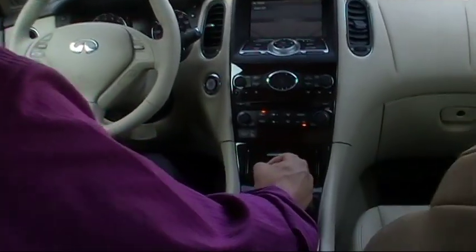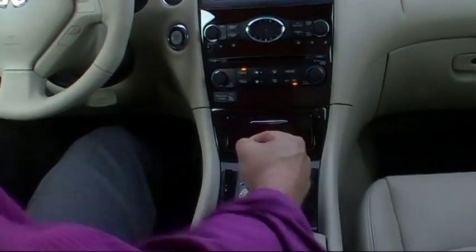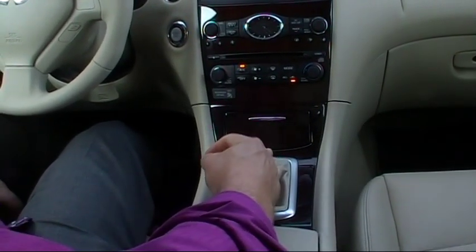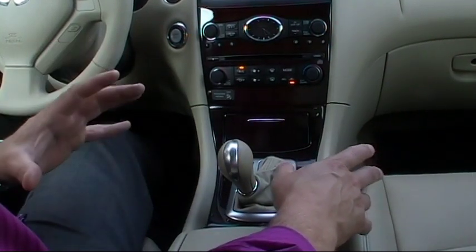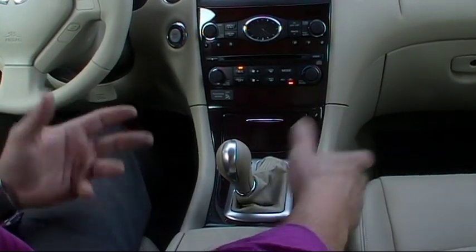We have a five-speed shiftable automatic transmission. Put it in D for drive, obviously. If you were to shift it to the left, you can shift this EX manually. It's a lot of fun to drive, very sporty feeling. It gives you the feeling of both an automatic and a manual transmission, minus a clutch.